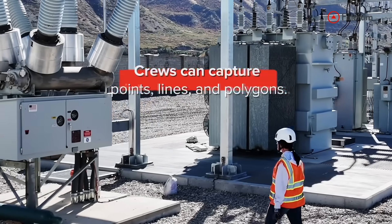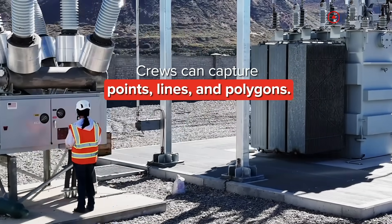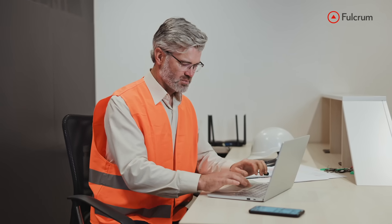Crews can capture points, lines, and polygons on the move, while supervisors stay aligned with live updates and accurate location data.